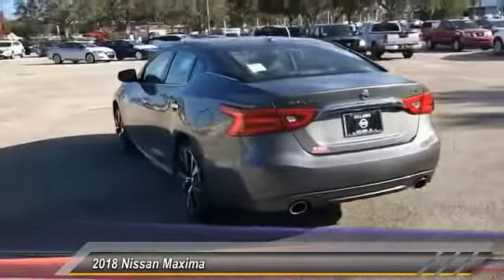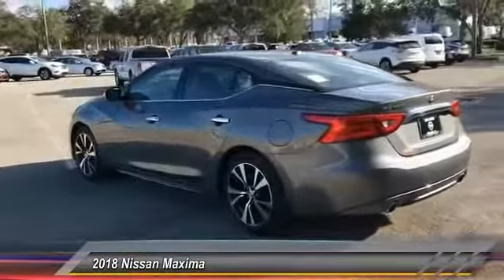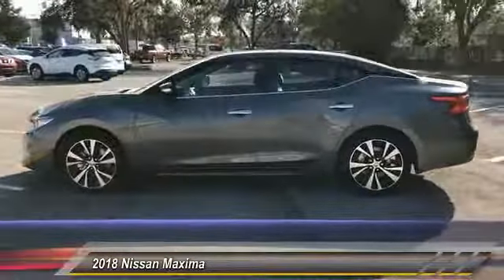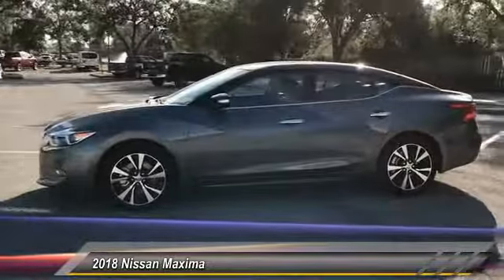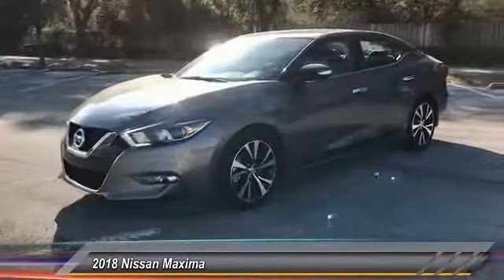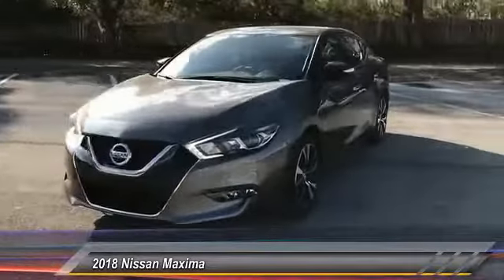Here are some of this vehicle's great options: stability control, traction control, remote engine start, keyless entry, steering wheel audio controls, navigation system, power passenger seat, anti-lock braking system, backup camera, Bluetooth.